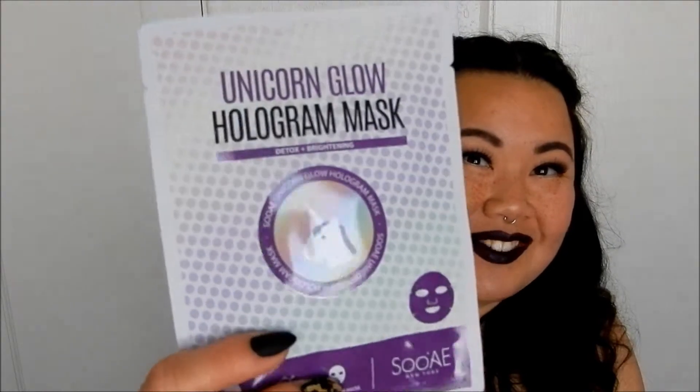Then we have this super cute Unicorn Glow Hologram Mask. We'll see if it's really hologram, but that's super cute.